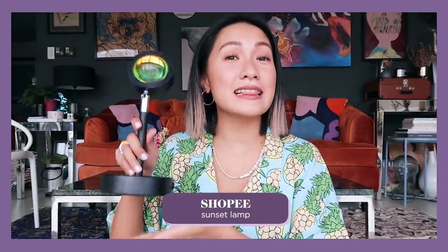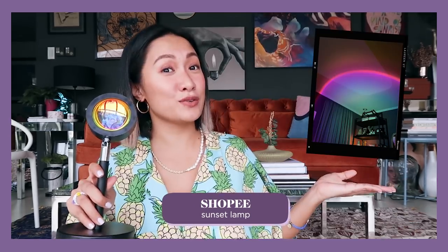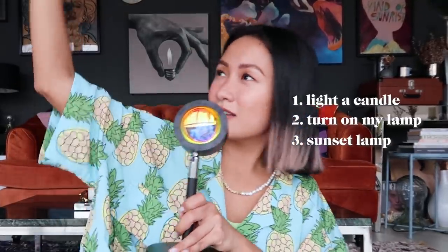The next item is a sunset lamp that I got on Shopee — it's so beautiful at night. It's very Gen Z but it really gives me a good mood. I'm really all about home improvements nowadays and this adds so much to my night vibe. I usually light a candle, turn on my lamp, and this one with rainbow colors creates such a great atmosphere. It's also super cute if you're into gaming.